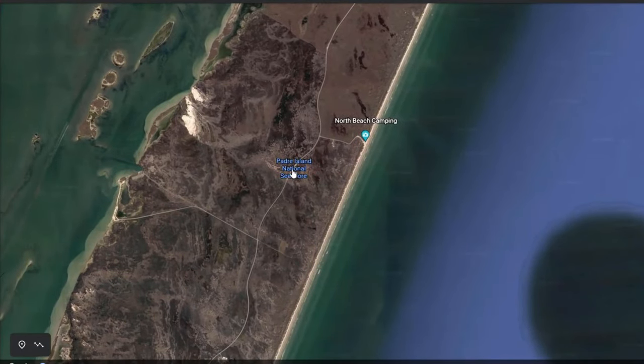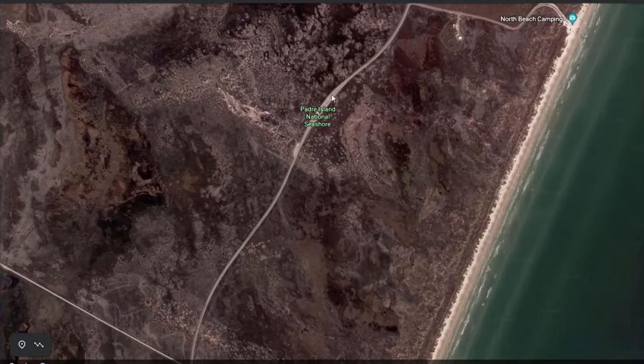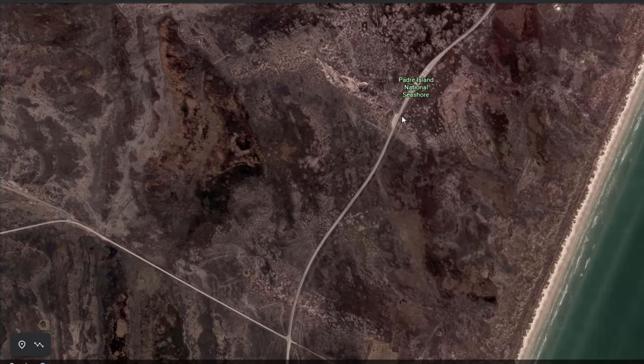Keep driving all the way to the national seashore. Once you get in, you've got to pay ten dollars — I want to say it's for three days. If you get there real early you can kind of bypass that a little bit, but it's a good idea to pay so these people will get their money at some point.